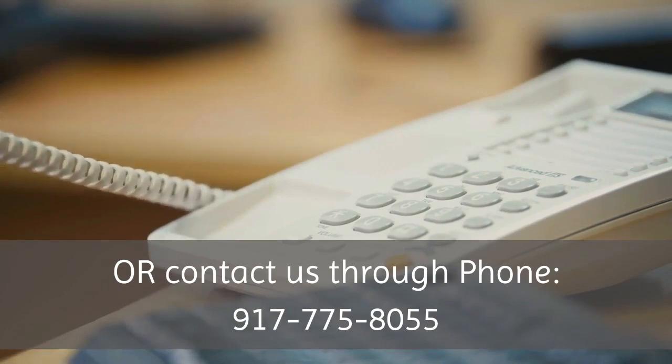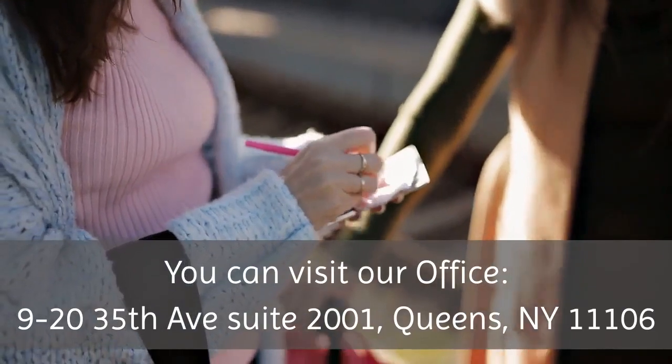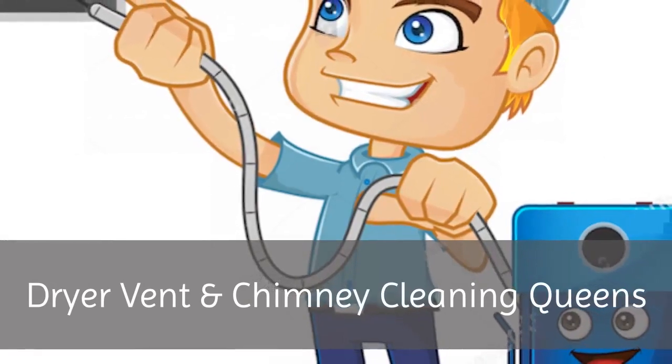For more information, please visit our website at www.atlanticventscleaning.com, or contact us by phone at 917-775-8055. You can also visit our office at 9-20 35th Avenue, Suite 2001, Queens, NY 11106. Dryer Vent and Chimney Cleaning Queens.